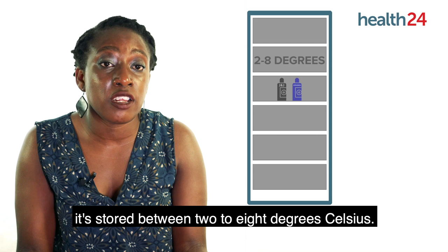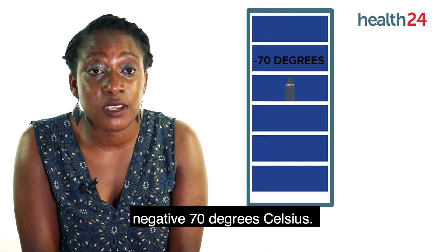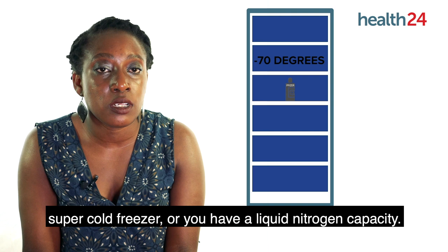Other vaccines need super super cold storage. The Pfizer vaccine requires storage at negative 70 degrees Celsius, so this can only be achieved if you have a super cold freezer or you have liquid nitrogen capacity.